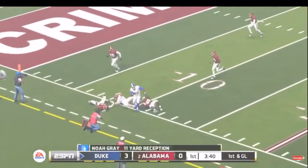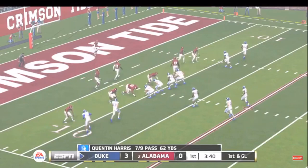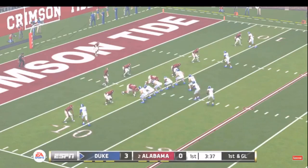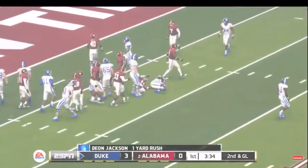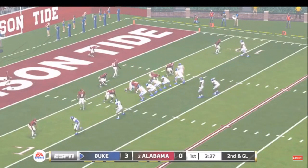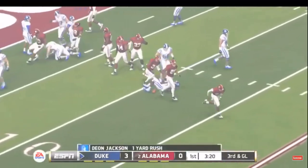Caught in open field, and down he goes right around the 10-yard line. He gets out to about the 9-yard line, and they'll bring him down at the 8.